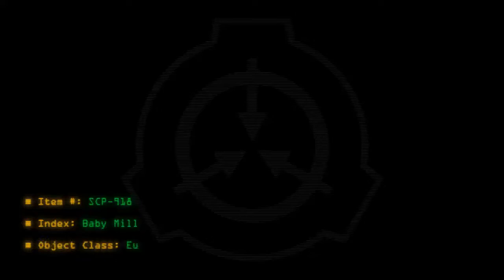Item number SCP-918. Index: Baby Mill. Object Class: Euclid.